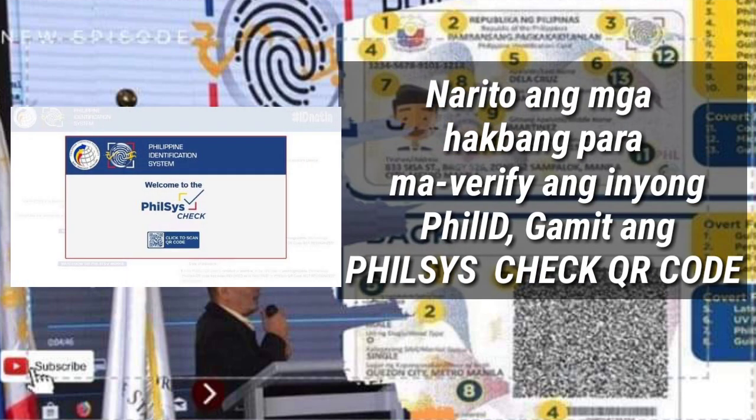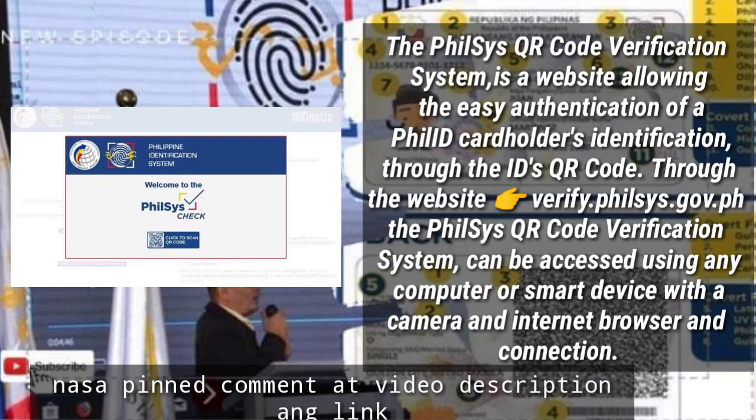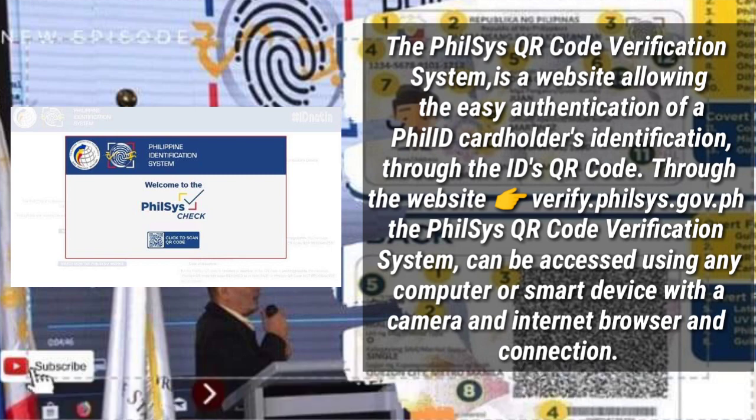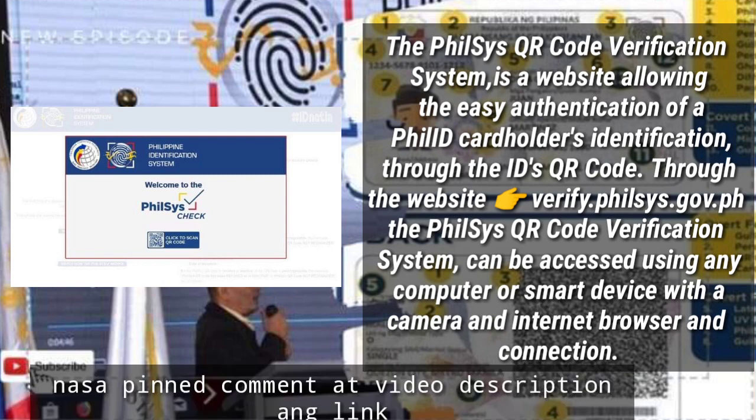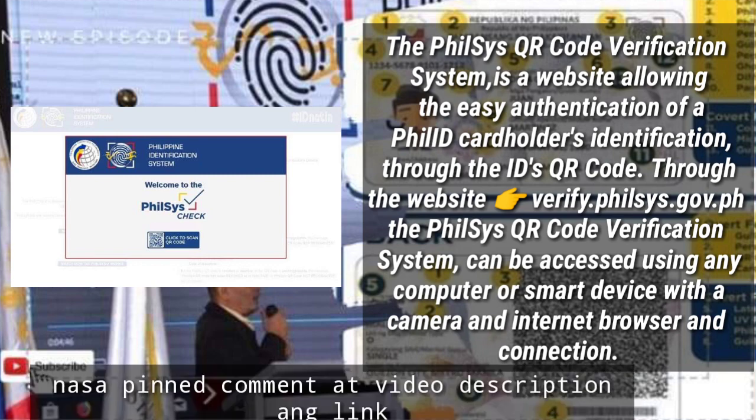Narito ang mga hakbang para ma-verify ang inyong PhilSys ID gamit ang PhilSys Check QR Code. The PhilSys QR Code Verification System is a website allowing the easy authentication of a Phil ID card holder's identification through the QR code, through the website verify.philsys.gov.ph. It can be accessed using any computer or smart device with a camera, internet browser, and connection.